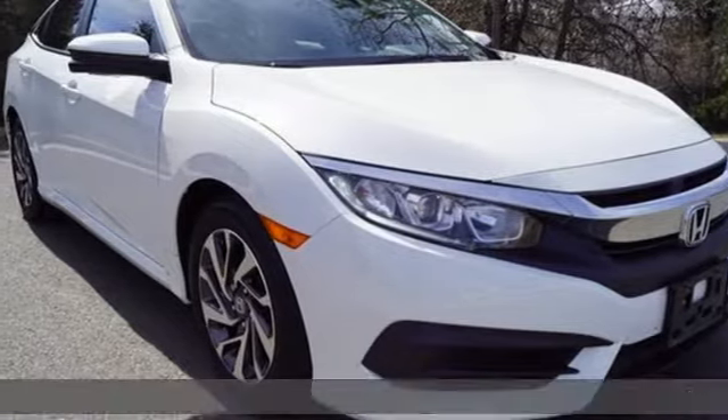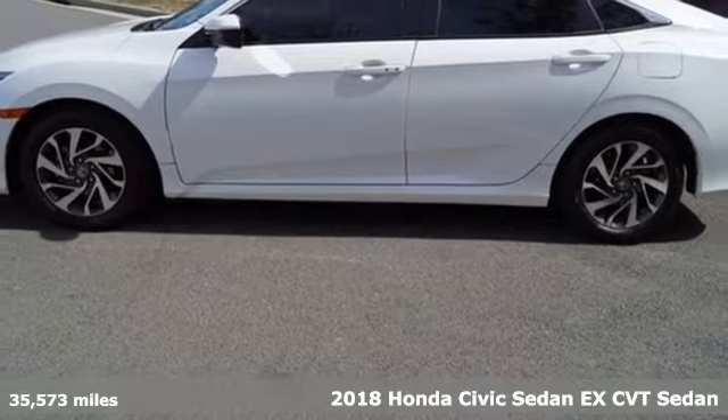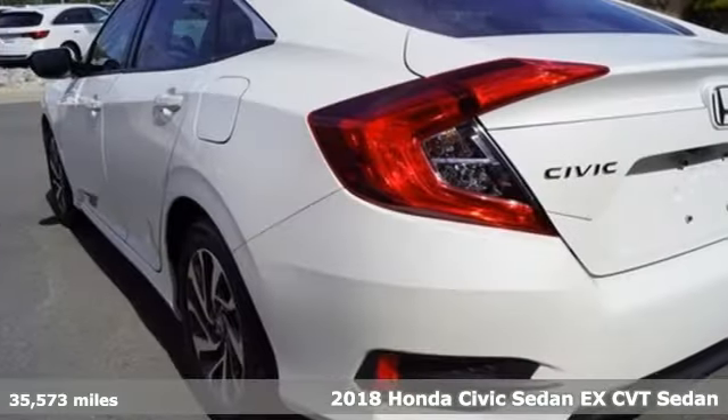Here's a 2018 Honda Civic Sedan. Get more mileage out of every drive with this Civic. It's well equipped with the features you need.